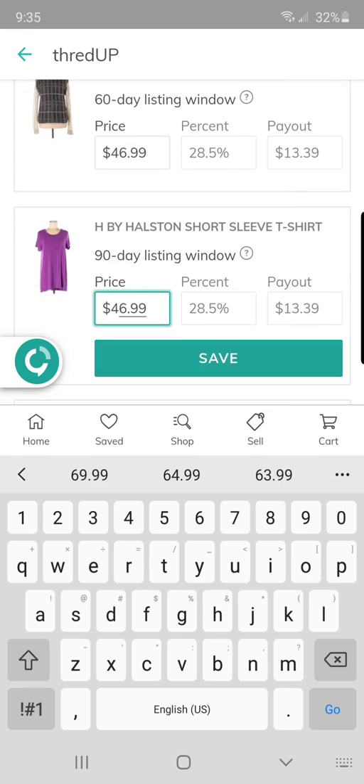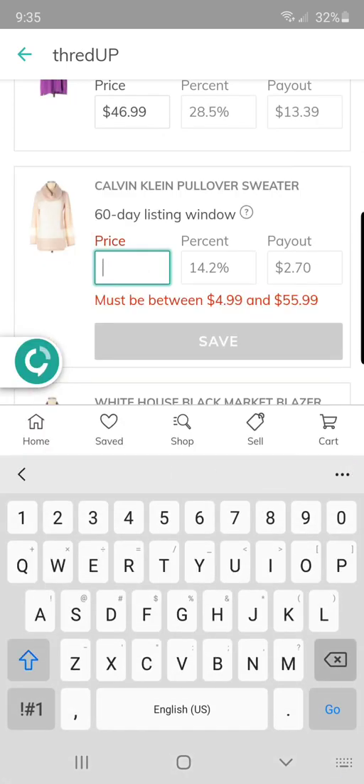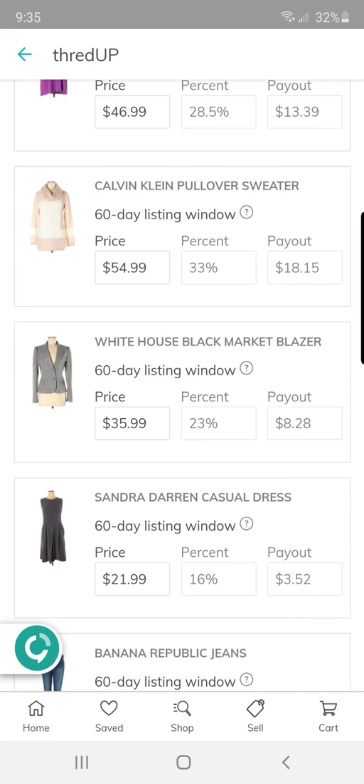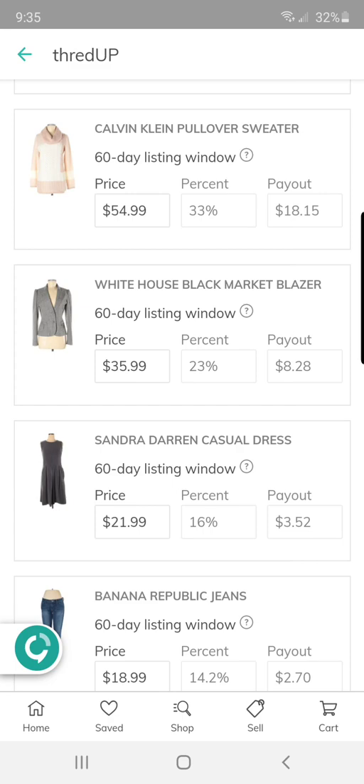Save. I found quite a few Calvin Klein pieces at yard sales recently. In red it says the max is $55.99, so I'll do $54.99. Payout of $18.15 — that's what I'm going for, between $10 and $18.